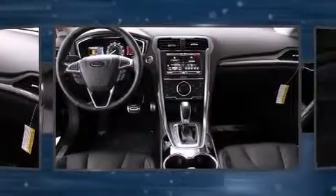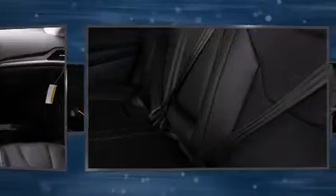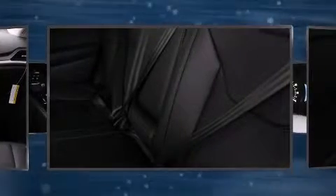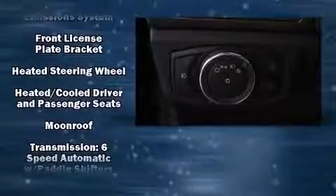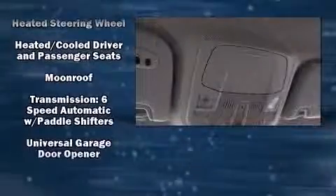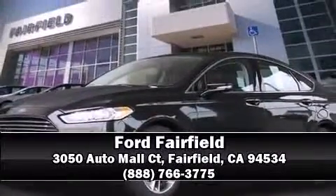Ford ensures the safety and security of its passengers with equipment such as dual front impact airbags, front side impact airbags, traction control, a security system, and four-wheel disc brakes with ABS. Various mechanical systems are monitored by electronic stability control, keeping you on your intended path. Our experienced sales staff is eager to share its knowledge and enthusiasm with you — call now to schedule a test drive.